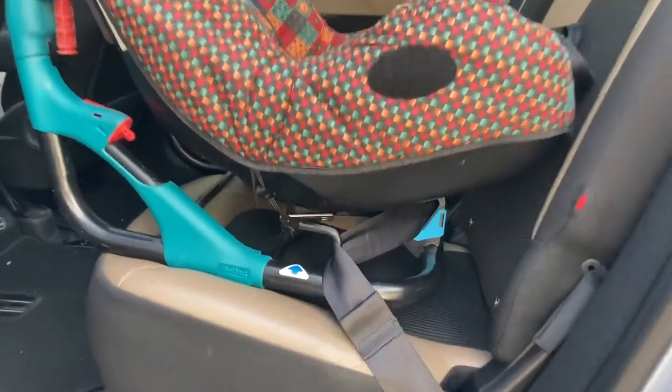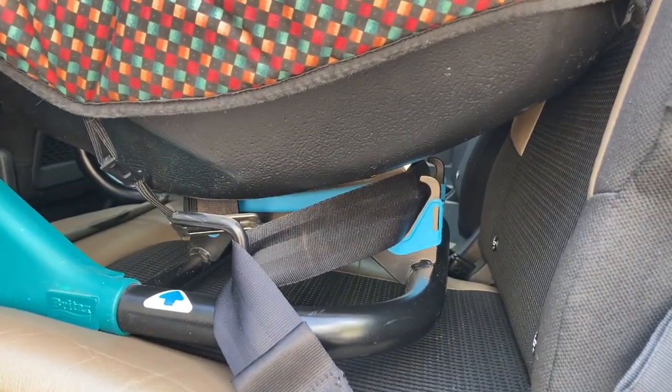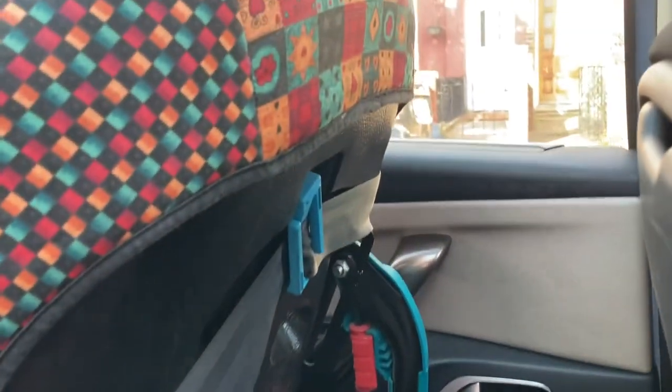Then wrap the diagonal belt around the back and thread it through the blue guide on the back of the seat — that side first, then up from underneath through the other side, and pull it all tight. The lap belt sits in four hooks underneath the seat, two on each side, and then the diagonal belt goes up around the back and through that blue guide.